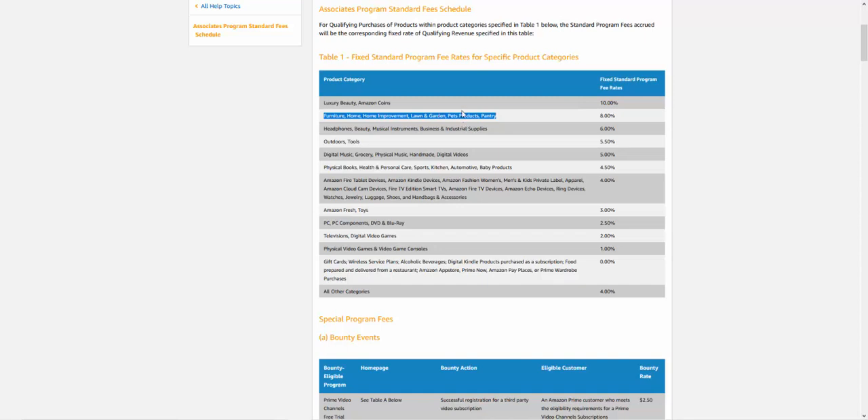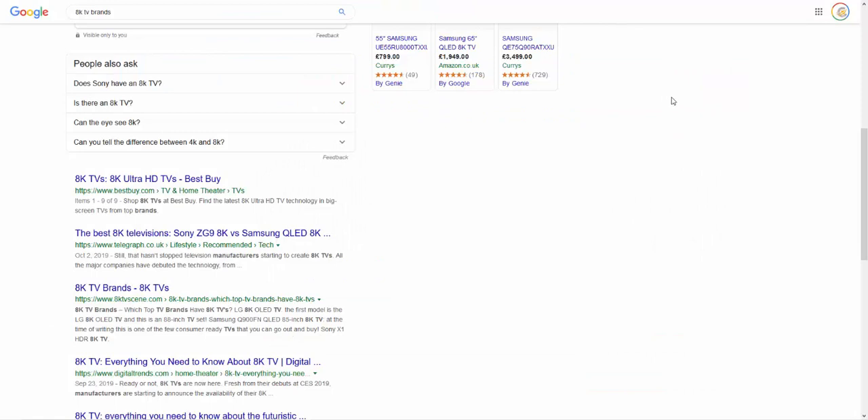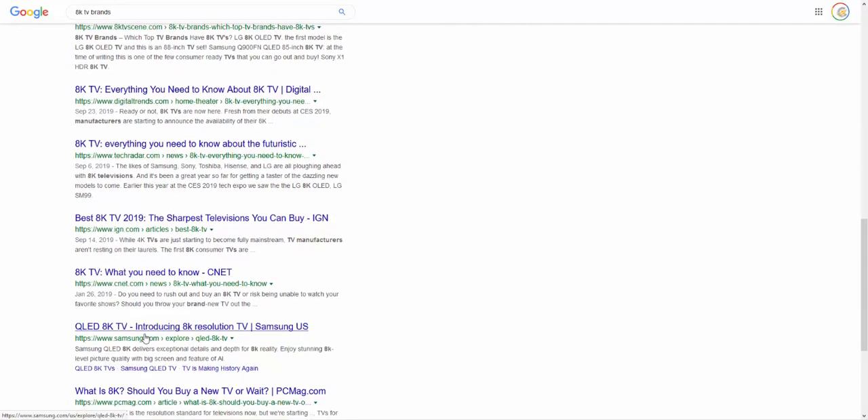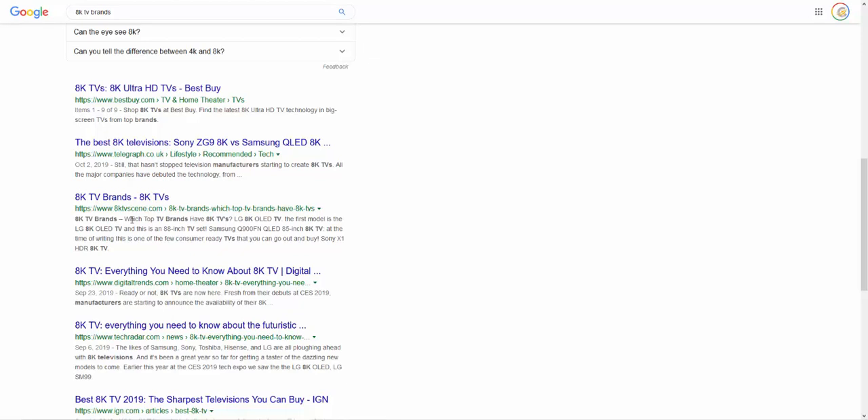For an evergreen site — say you've got a pet products site, maybe a cat drinking fountain niche — you want the reviews first and then a top-10 list. You build them in exactly the same way; the only difference is it's an evergreen niche. An example of this working: I'm currently building an 8K TV site. 8K TV is ridiculously competitive. But the site is currently ranking third on Google for '8K TV brands,' in front of TechRadar, IGN, CNET, Samsung, and PC Mag.